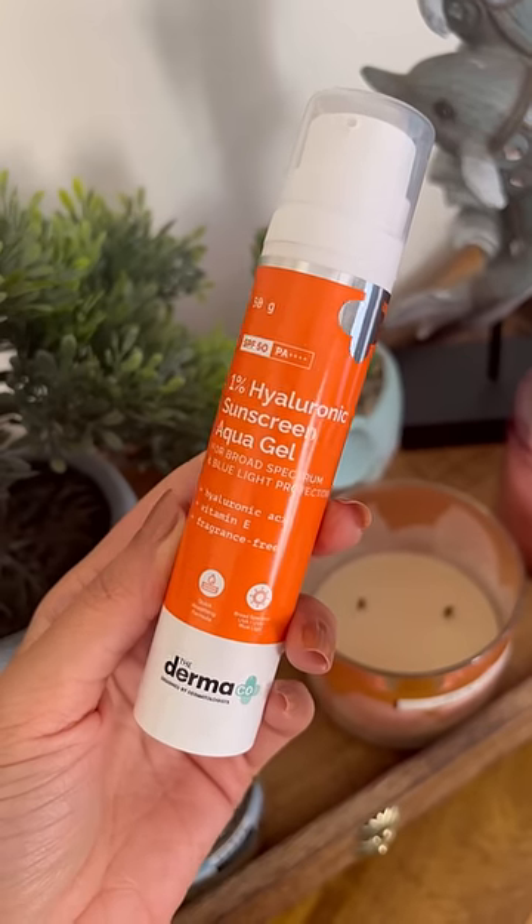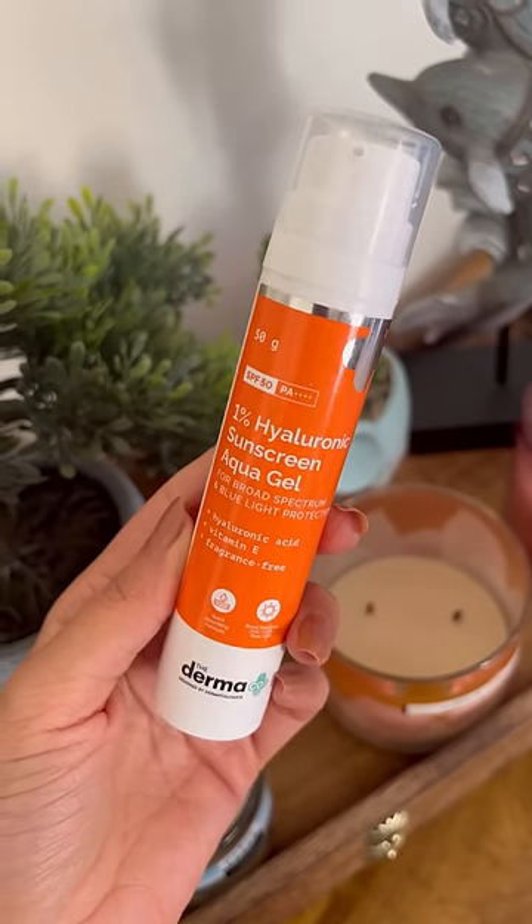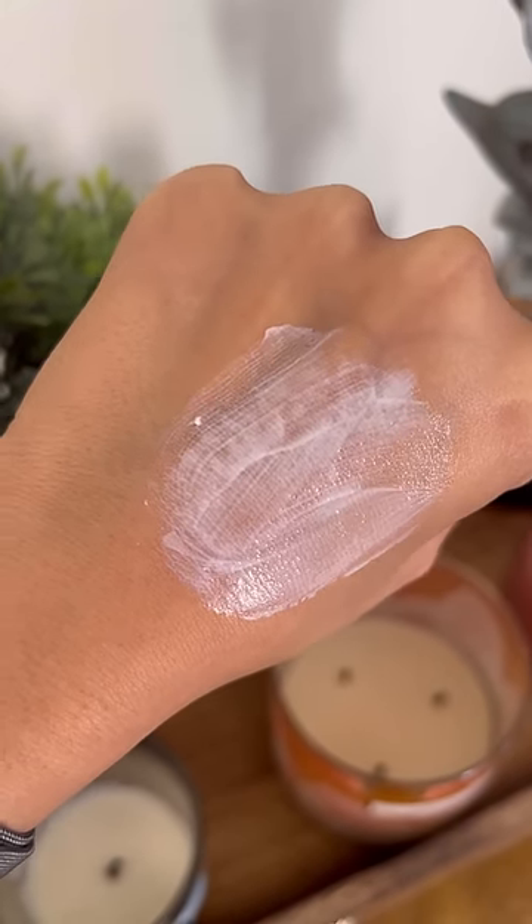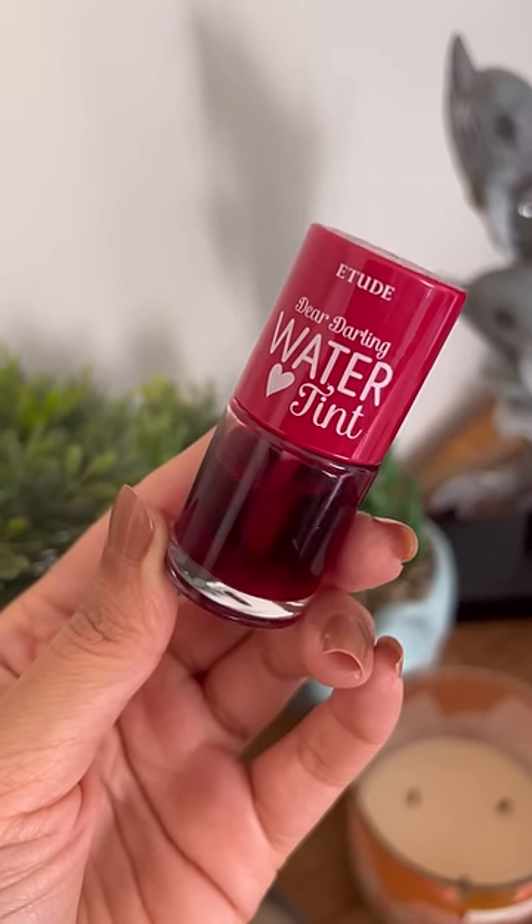I had heard so much about this Dermaco sunscreen and all the hype is true. I specifically love the dewy finish it leaves, with a great SPF and PA rating.